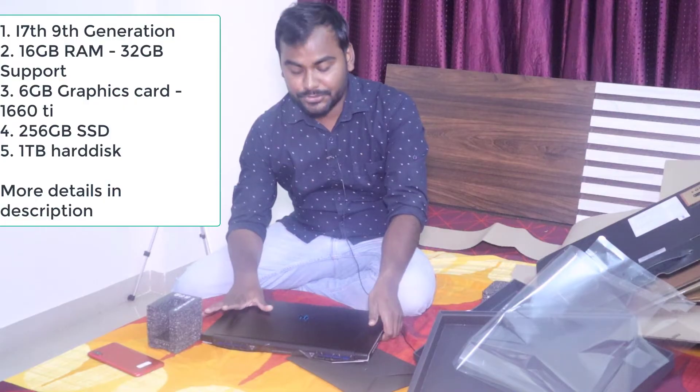My requirement was high RAM — this laptop supports up to 32 GB of RAM, and it currently comes with 16 GB. The processor is an i7 9th generation, which is quite a latest generation. When I was looking for an i9 it wasn't available in the market, so the i7 9th gen with 16 GB RAM, upgradeable to 32 GB, was the right choice.